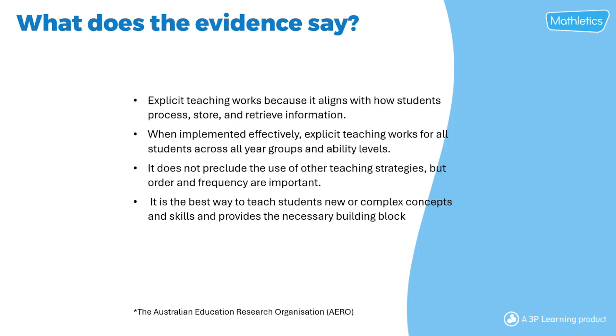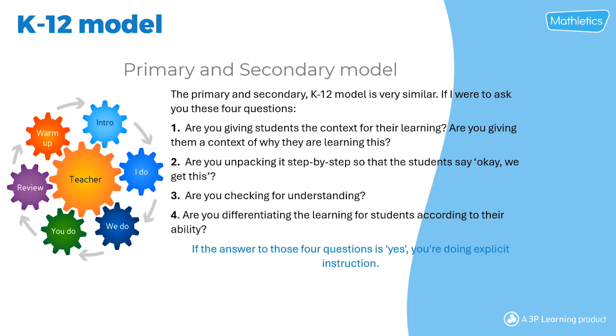The evidence says that explicit teaching works because it aligns with how students process, store and retrieve information. When implemented effectively, it works for students across all grade groups and ability levels, and it doesn't preclude any other teaching strategies. It works across the K-12 model for both primary and secondary.